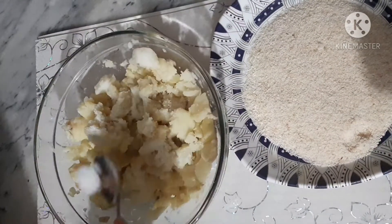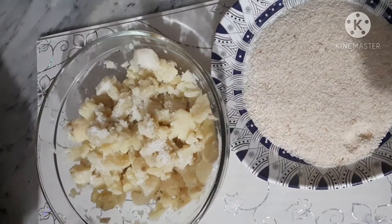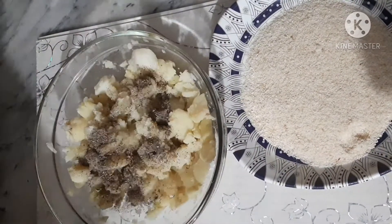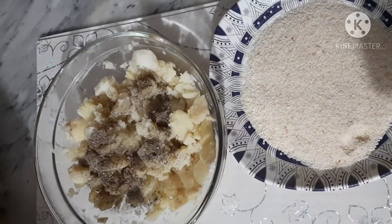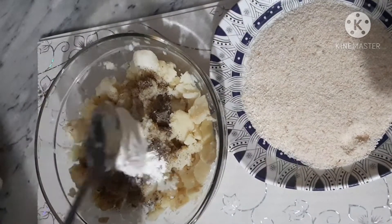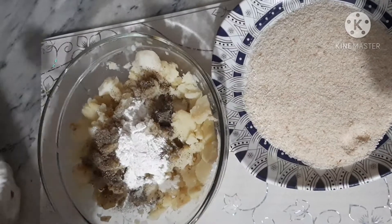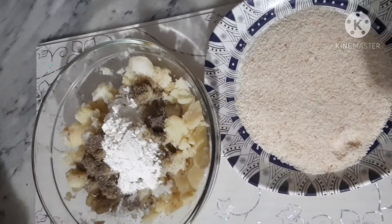Add 1 teaspoon salt, 1 teaspoon black pepper, and 2 tablespoons of the mixture. Now we will mix it all together.